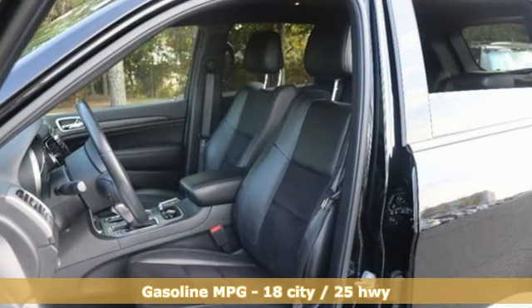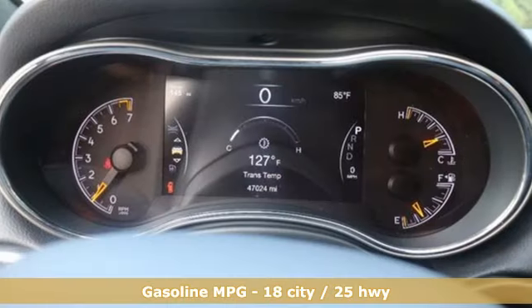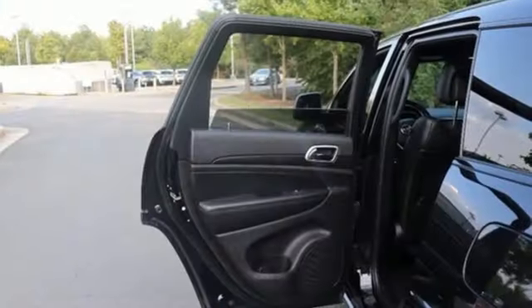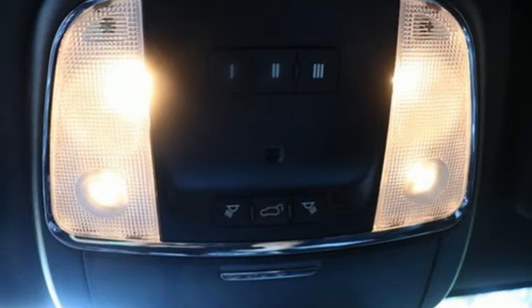V6 engine, dual zone climate control, integrated navigation system with voice activation, rear parking sensors, heated steering wheel, Wi-Fi hotspot, streaming audio, aluminum wheels, doors and push button start proximity key, and automatic transmission.